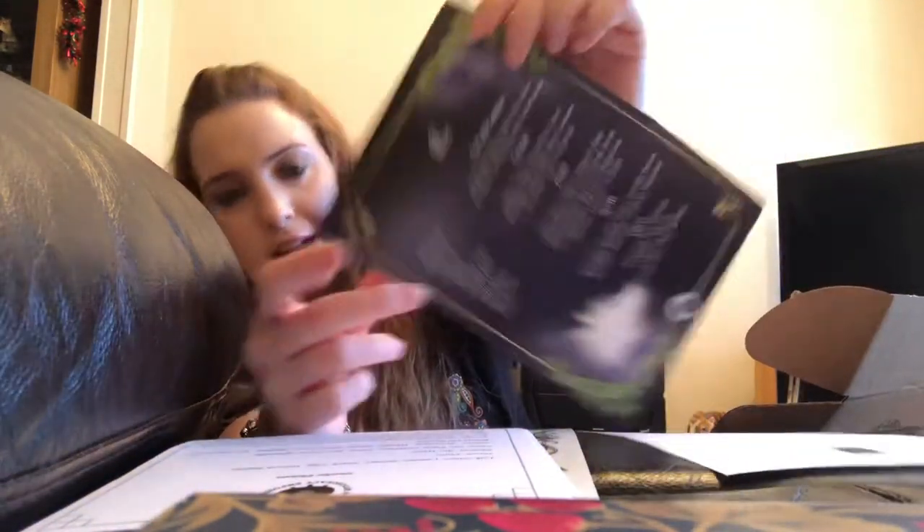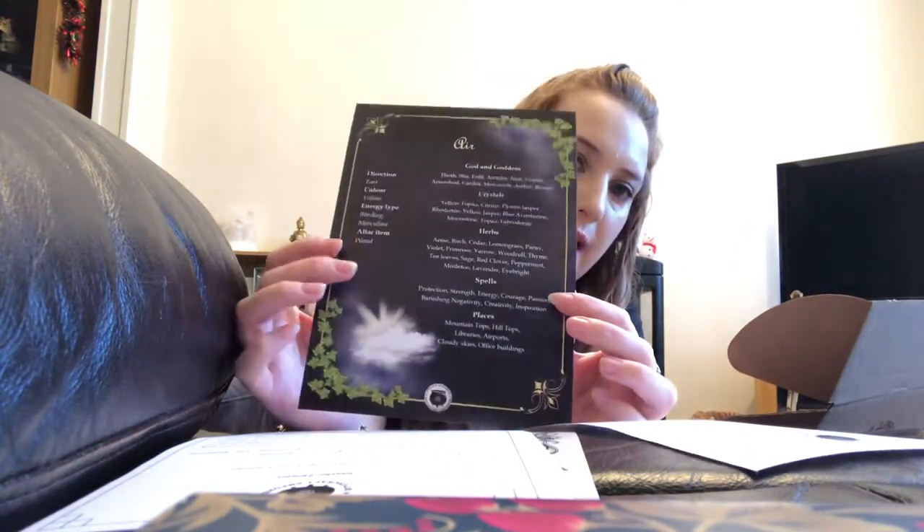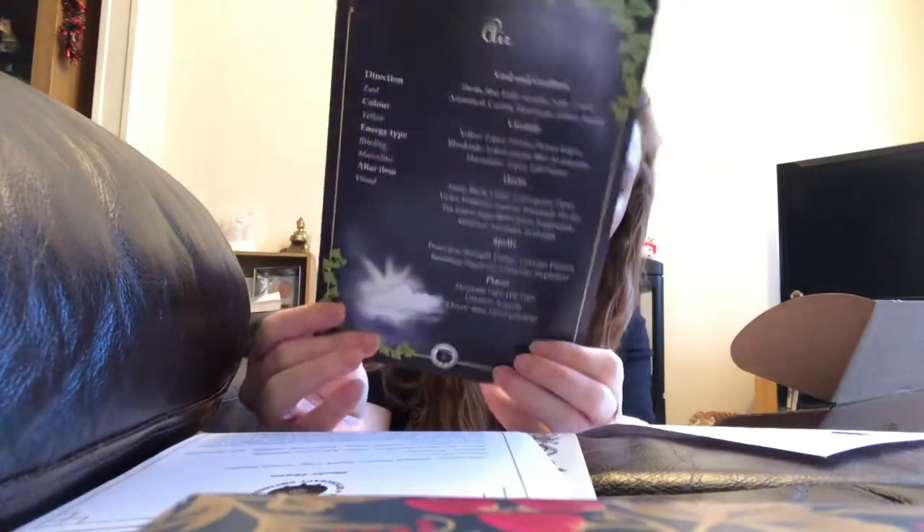It's a pewter elemental altar bowl, which is an exclusive. Quite a few things in the boxes are exclusives — she does have a website so you can get some things there, but certain items are literally just exclusive to subscribers. Either in the subscription boxes, or you can get them if you've joined later and want to build your collection. There's also a sheet about the element of air to go along with it. I've got water, fire, and spirit already — not sure if we have earth yet.